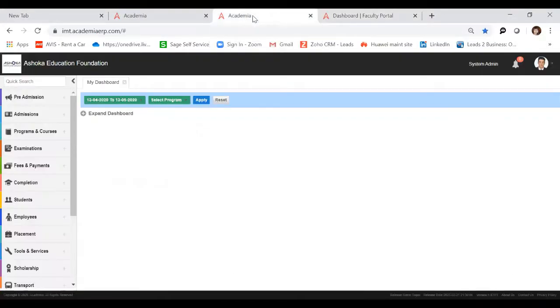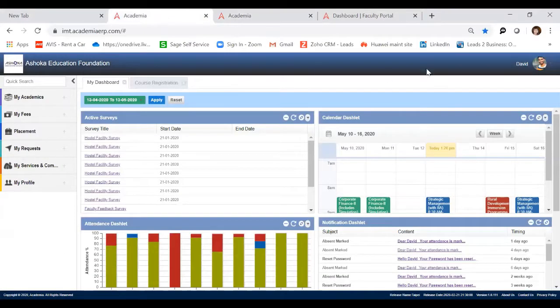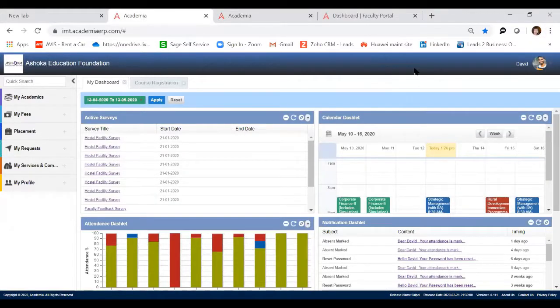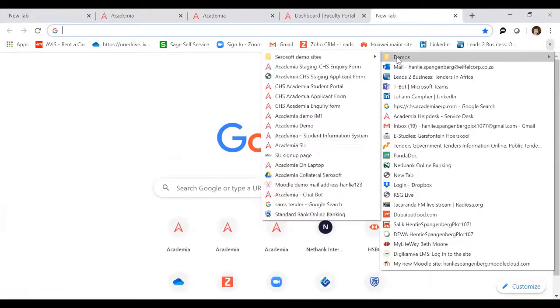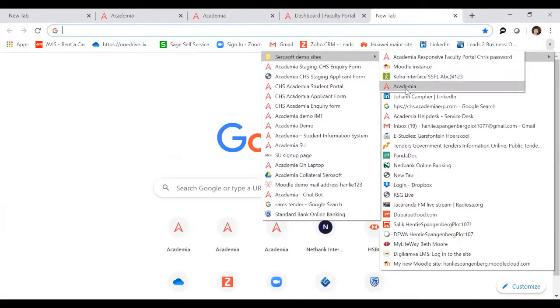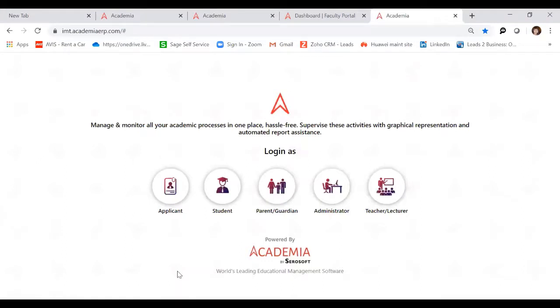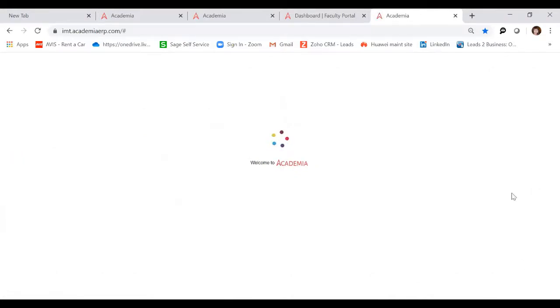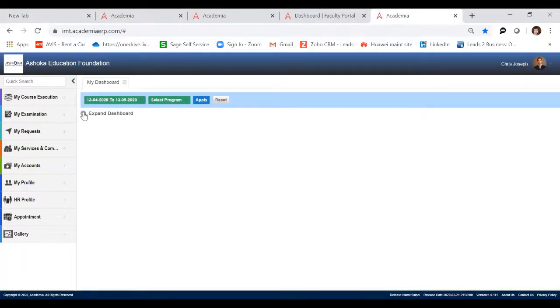That is the view this institution decided they want to display for their lecturers. If I go to another screen — this is another view of the same thing — you can see the different logins to the portals. This is exactly the same thing but displayed differently, and that is where the customization comes in. This is a customization you can do from the start as you implement the system, so you don't have to start with a base product and then go through a costly change process every time.